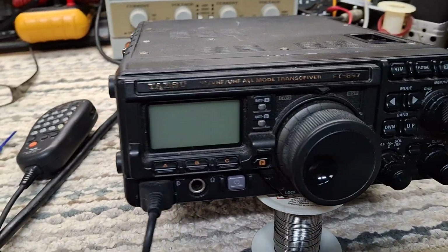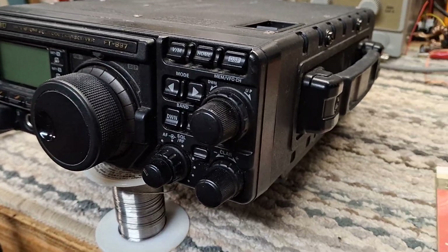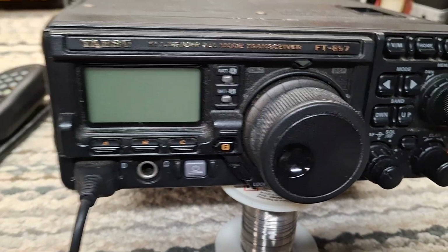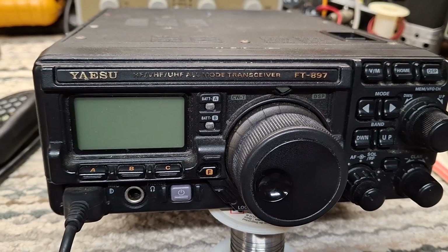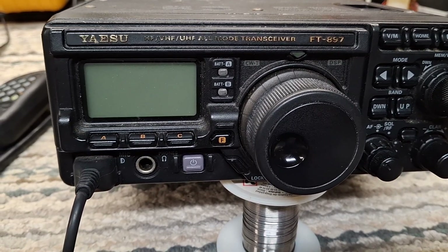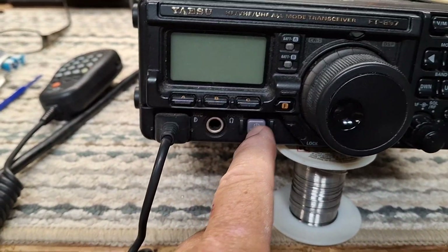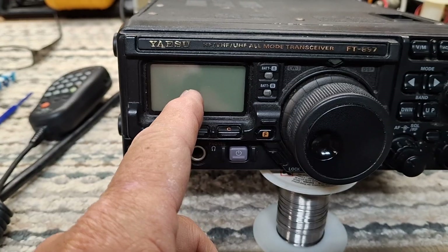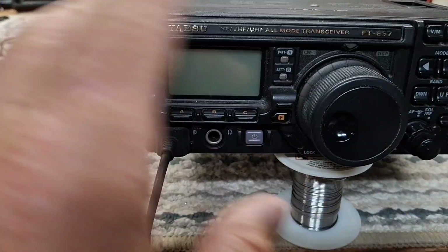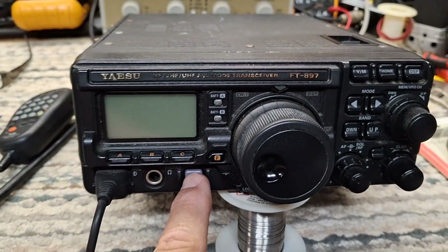I'll finish with the Yaesu 897 here. It's an issue with the processor connections between the processor and the double EEPROM — it stores all the rig settings. A lot of this is menu driven. It wouldn't even bring up the dial lamp visibility, just everything. No defaults were being loaded on boot up.